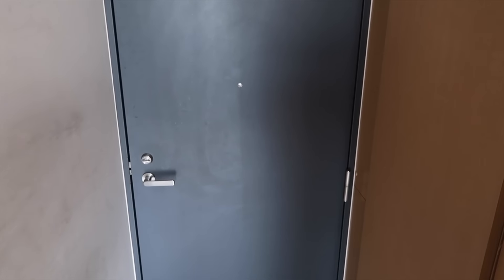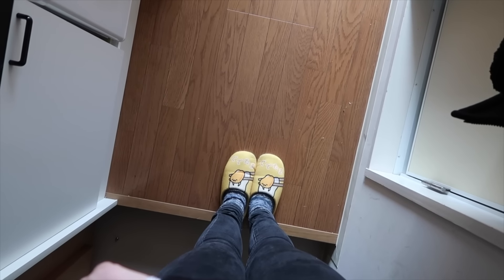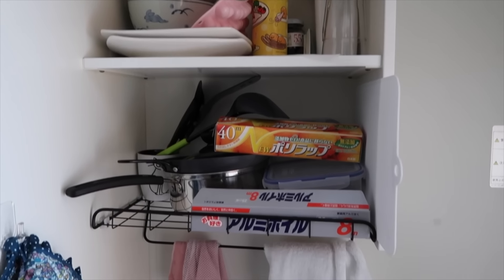Here is the entrance. I've still got my Gudetama slippers. They're a bit more well used now, but they still work nicely.